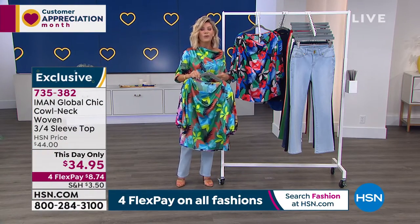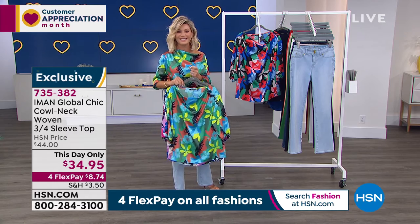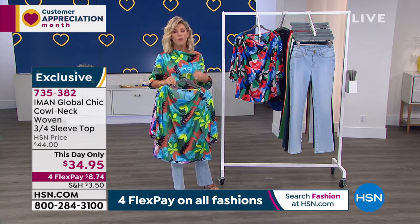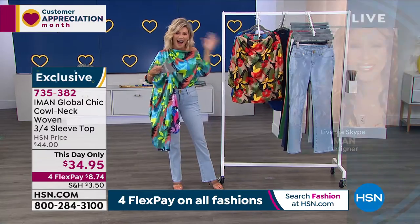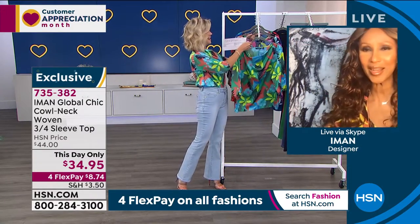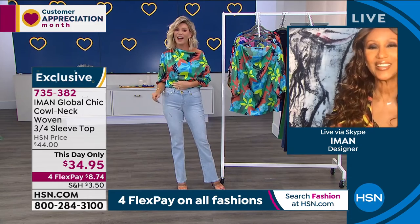We do have Fashion Global Icon joining us this hour — the one and only Miss Iman. Welcome, my love. How are you doing? I love this top. And I love spring — how beautiful it is. We finally have the spring weather and we're all enjoying it.